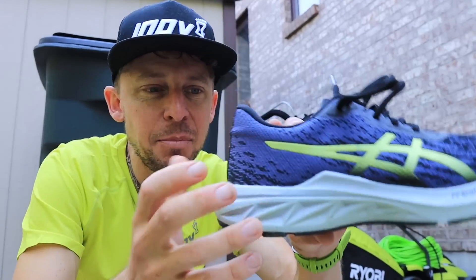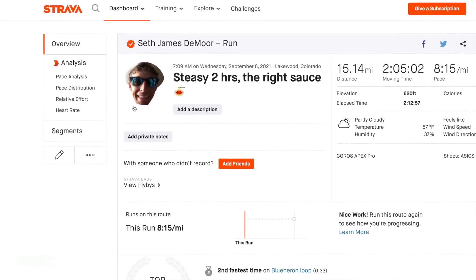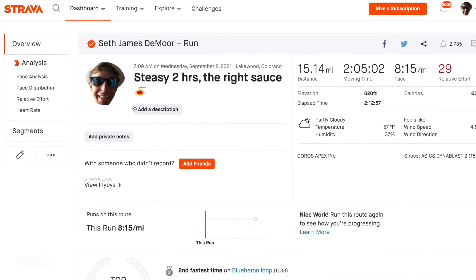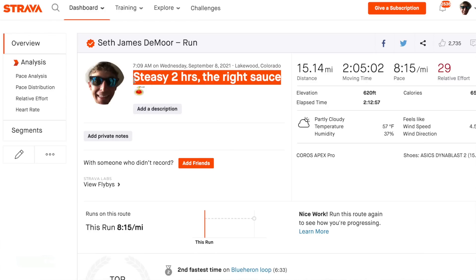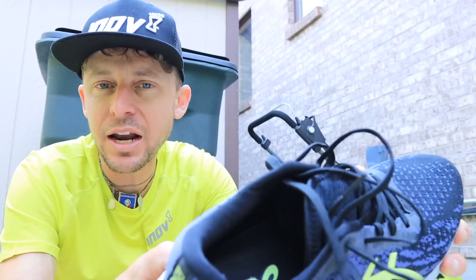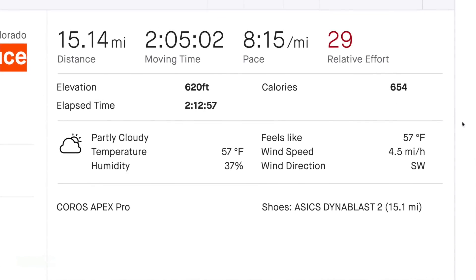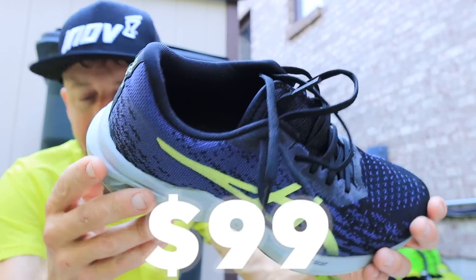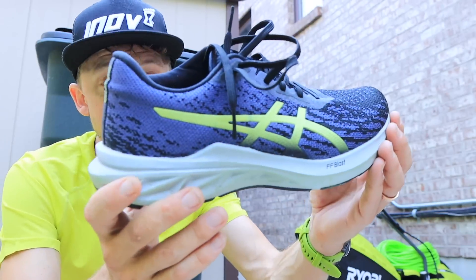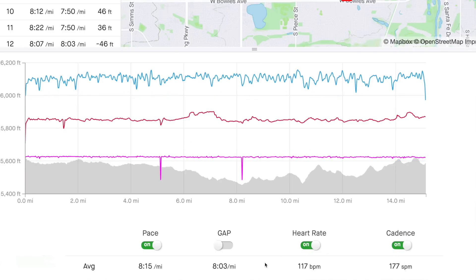Move the camera a little closer. Asics Dyna Blast 2 going out for the first run today, doubling today, went 15 miles just nice and easy at 8:10 a mile. And I got to say the upper was a very, very nice surprise. I enjoyed the Dyna Blast 1, and this is the more affordable option to the Nova Blast lineup. If I had to choose, I would buy the Nova Blast over the Dyna Blast any day. But for a more affordable option, just a daily trainer getting the miles in, it will do the trick. Asics Dyna Blast 2 in for testing.